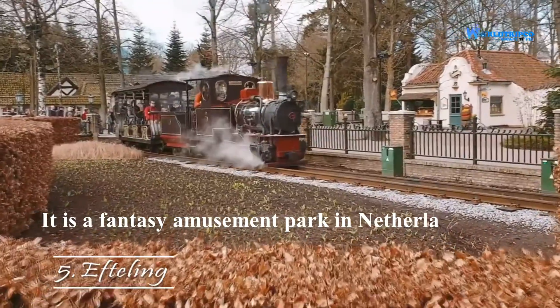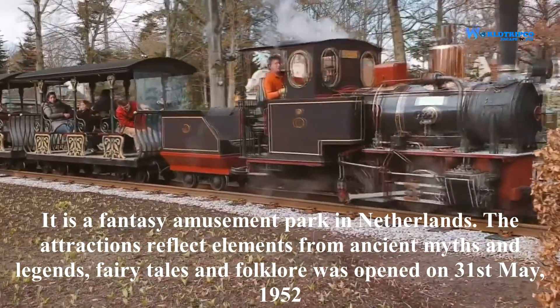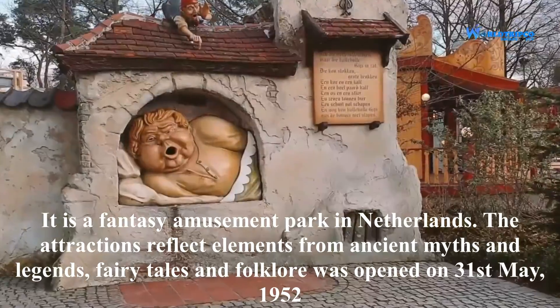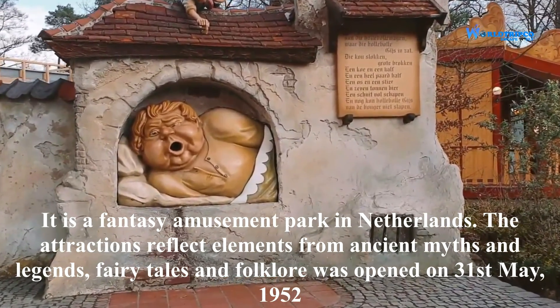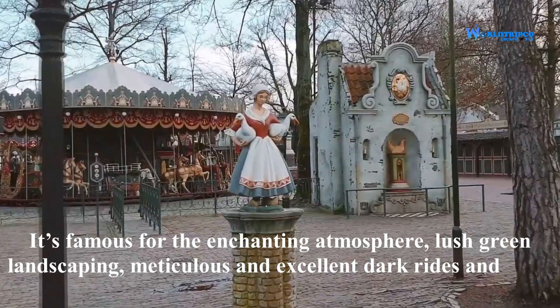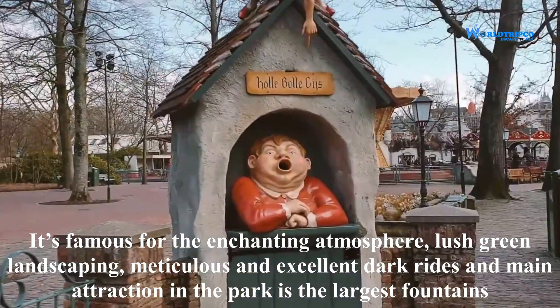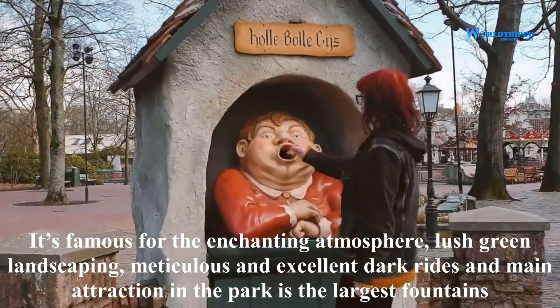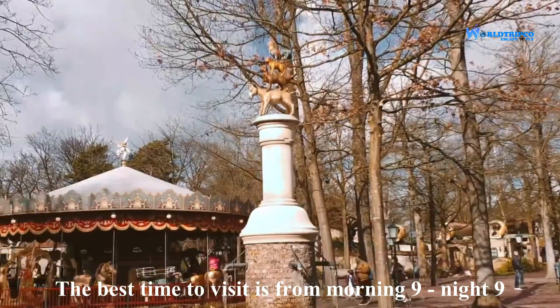Efteling is a fantasy amusement park in the Netherlands. The attractions reflect elements from ancient myths and legends, fairy tales, and folklore. It was opened on 31st May 1952. It is famous for its enchanting atmosphere, lush green landscaping, meticulous dark rides, and the main attraction in the park is its large fountains. The best time to visit is from 9 in the morning to 9 at night.